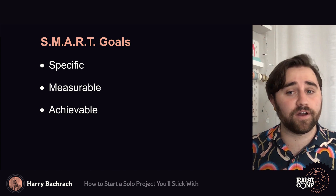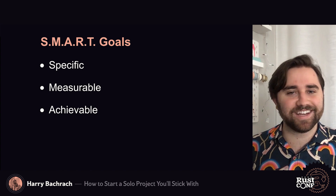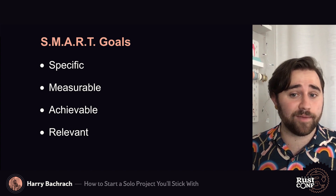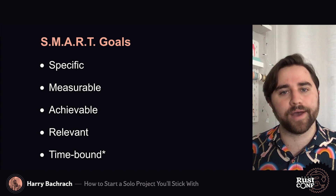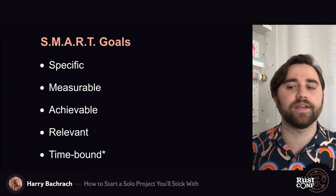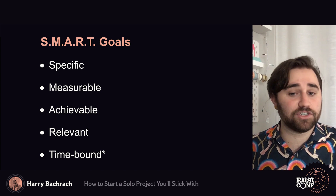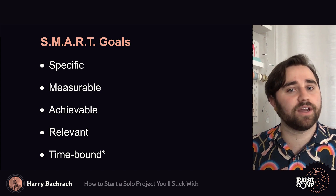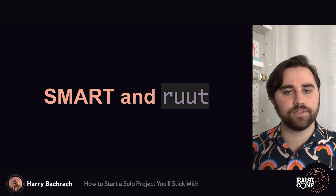A SMART goal is achievable — it's something that isn't too far outside the realm of possibility. I'd love to build a laptop from scratch, but for me that's not exactly realistic. A SMART goal is relevant to you — it needs to be something that you care about, something that motivates you. It's really hard to put a lot of time into something that is not directly meaningful to you. Lastly, a SMART goal is time-bound. In most invocations, this refers to a sort of due date, but that often doesn't apply to side projects — it may never be truly done, and due dates create unnecessary stress. Instead, think of time-bound as referring to your engagement with the project on a day-to-day level. Limit your habitual time instead of your total time.